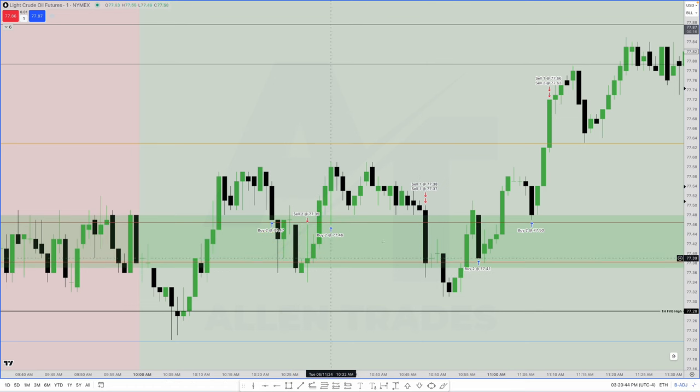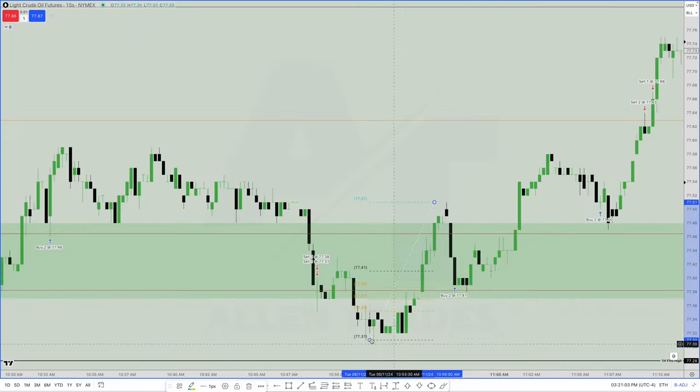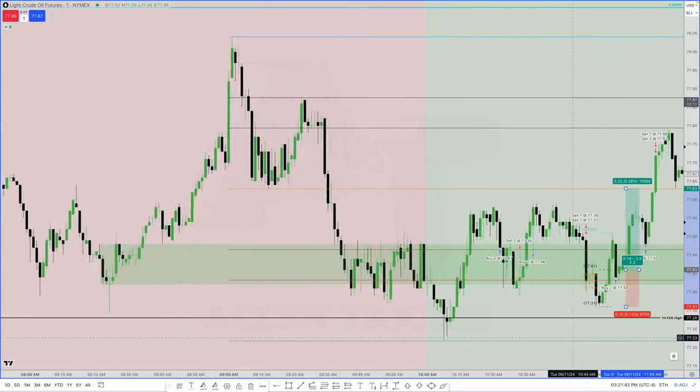So I had two losers and then took a third attempt. Once we closed above the reclaimed order block again, I measured from the swing low to this high on a 15-second chart. We have equilibrium right here and a clear imbalance in a discount. When price dropped into it I went long again at 77.41, with the stop loss right below. The initial target for this one was two-to-one, which is just short of equilibrium — my target was right there at equilibrium.